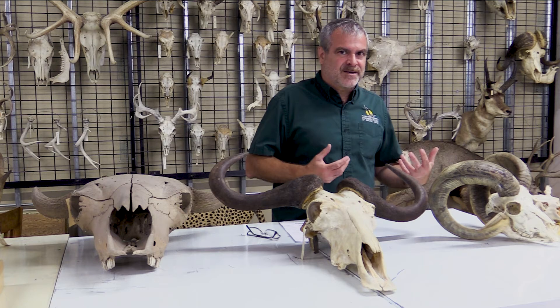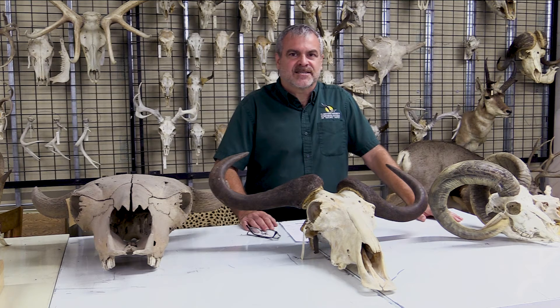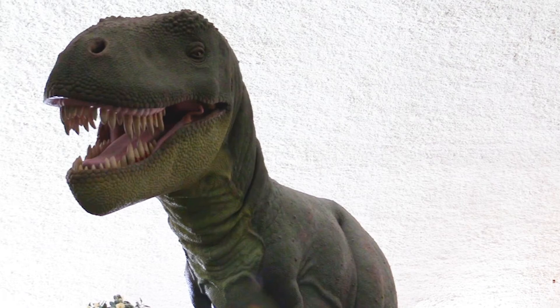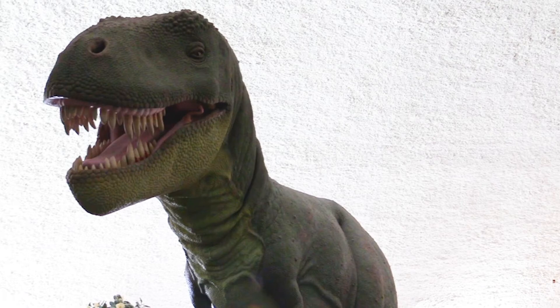Anyway, that's just the fun part of understanding antlers, horns, and the types of animals they're on, and how they relate to the animals we have in Kansas, in the United States, and around the world. Thank you again for joining us for A New Way to Museum, and we'll look forward to seeing you again next time. Thanks for joining us in A New Way to Museum with the Sternberg Museum of Natural History.